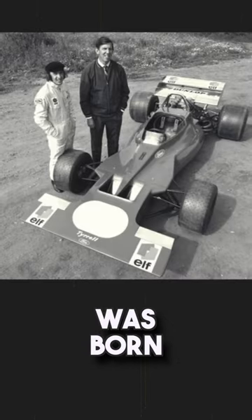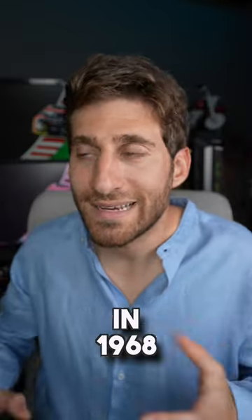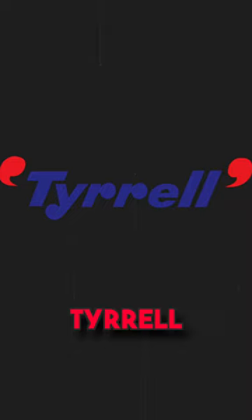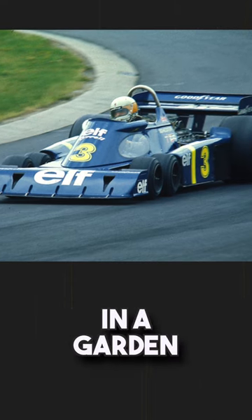Did you know that the Mercedes Formula 1 was born in a garden? In 1968, the Mercedes Formula 1 had a different name, which was Tyrrell. And that car, the Tyrrell, was built in a garden.